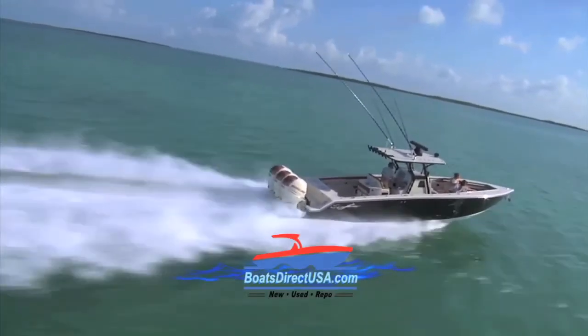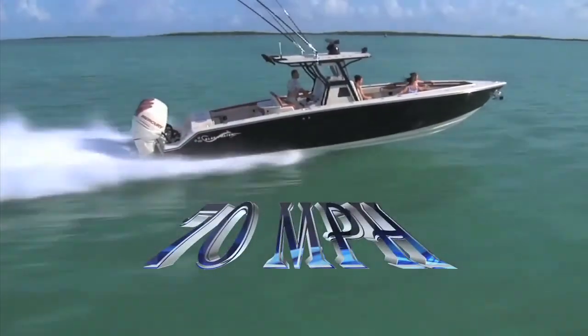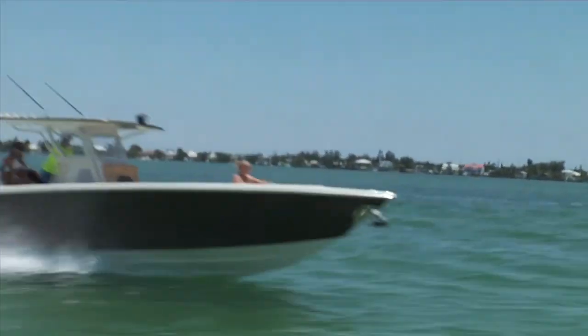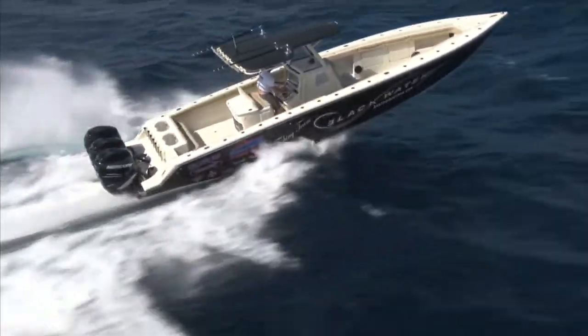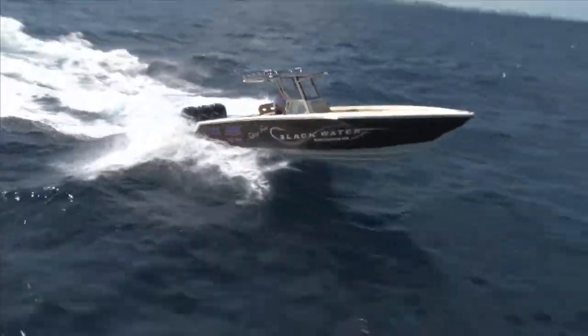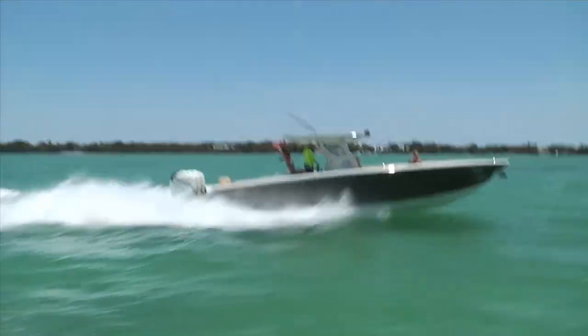Boats Direct USA is proud to be the nation's factory outlet for Blackwater. Brand new Blackwater models are in stock and ready for you to take a sea trial. If you're looking for the ultimate fishing machine, look no further than the 36 Blackwater Tournament Edition. Our fishing team is tearing up the circuits, led by renowned captain Clayton Kirby. His team has been running this boat hard on the SKA circuit and the feedback has been tremendous.